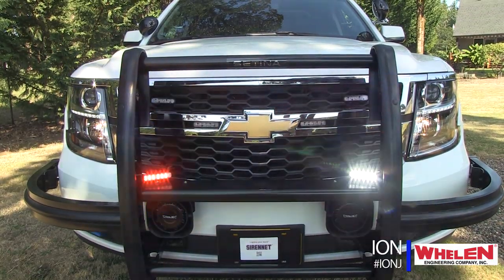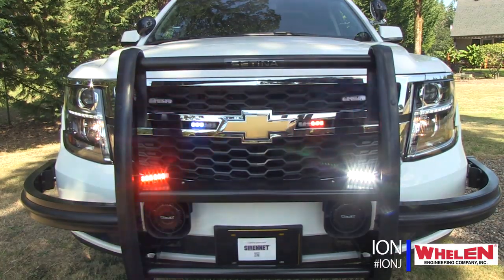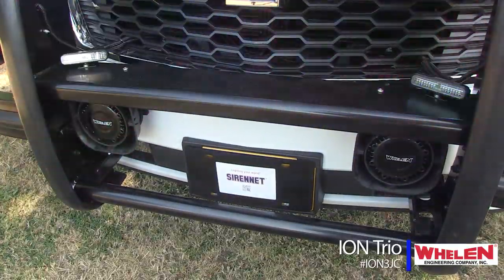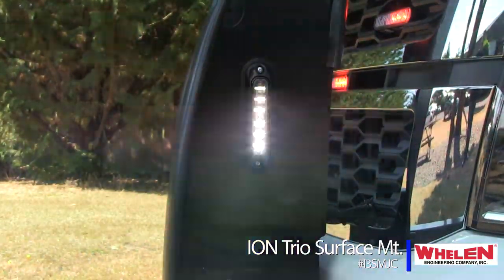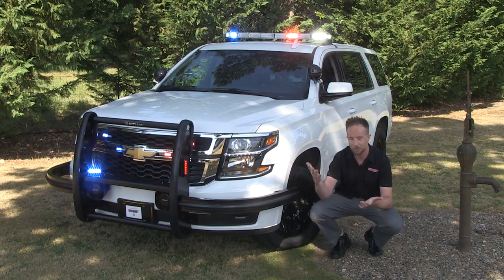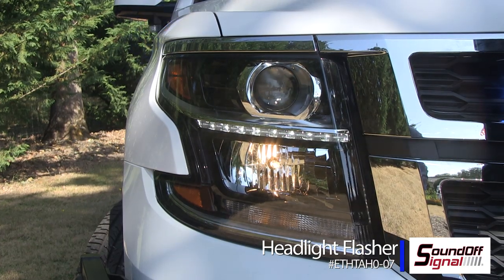Up in the center portion of the grille, ions in a red-blue split. Ions in a tri-color format, flashing through the main siren and lighting control system. Angled in the center section, surface mounted on the sides for wonderful intersection protection. To help round out the low level, surface mount microns. And the headlights have got to have those wig-wagging away, so that was taken care of with a SoundOff signal module.